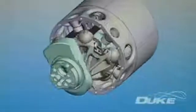Potential applications of this axial technology go beyond just the Duke engine, opening up further opportunities for this evolving technology.